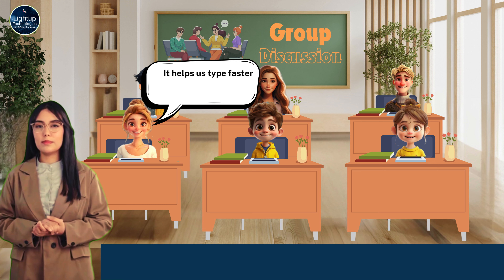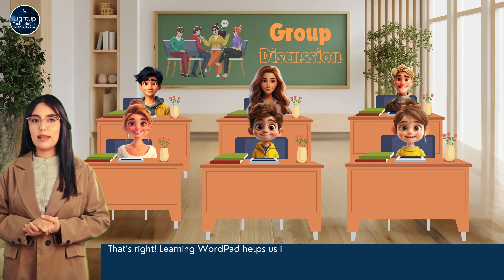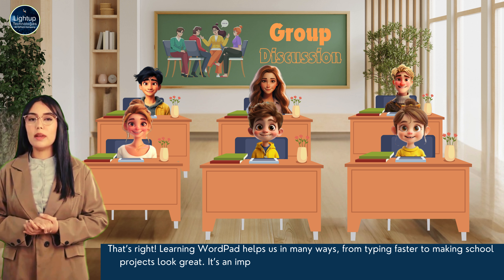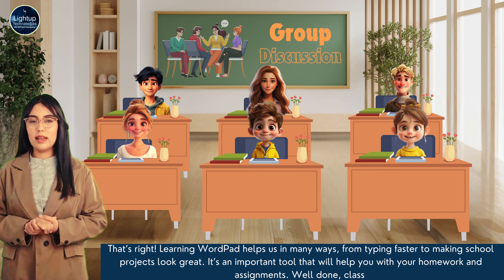It helps us type faster and makes our work look neat. We can save our work and not lose it. That's right. Learning WordPad helps us in many ways — from typing faster to making school projects look great. It's an important tool that will help you with your homework and assignments. Well done, class!